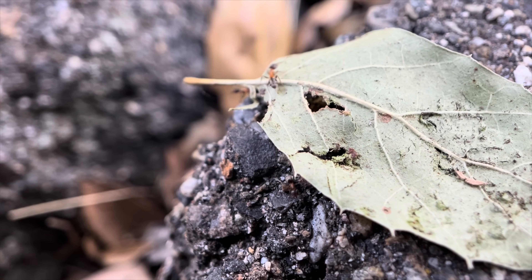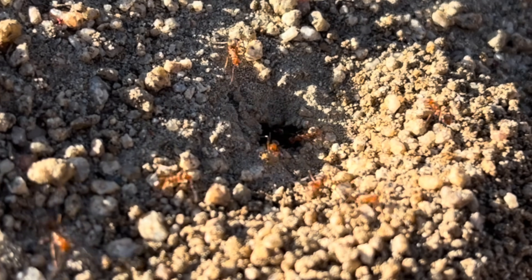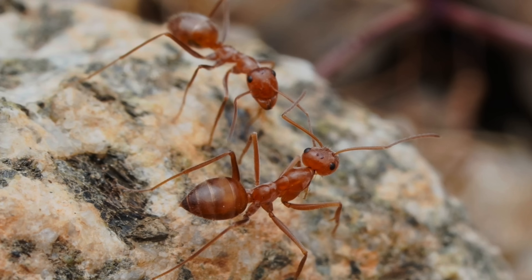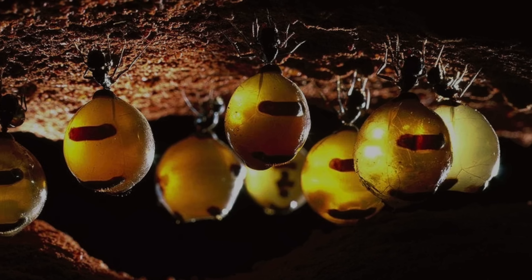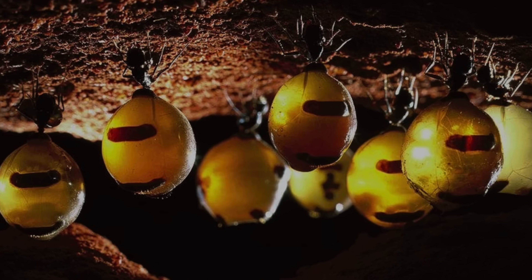As we continued searching, we spotted a ton of other ant species. Like this colony of Myrmecocystus wheeleri, a reddish orange honeypot ant. Honeypots are the ones with those balloon-like piñatas called repletes, that store food and water.